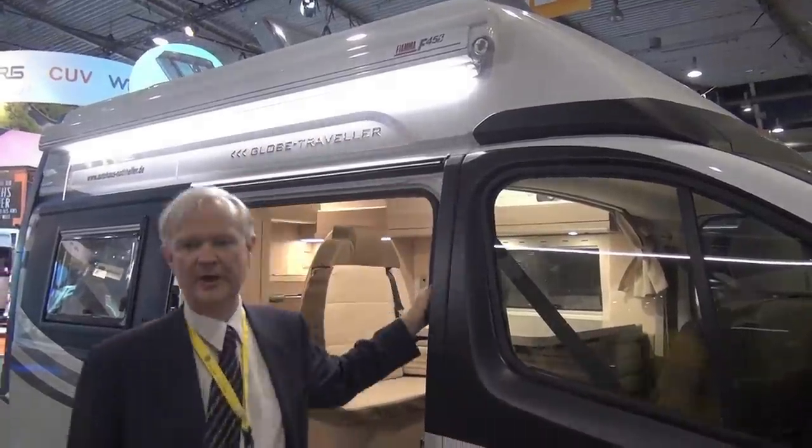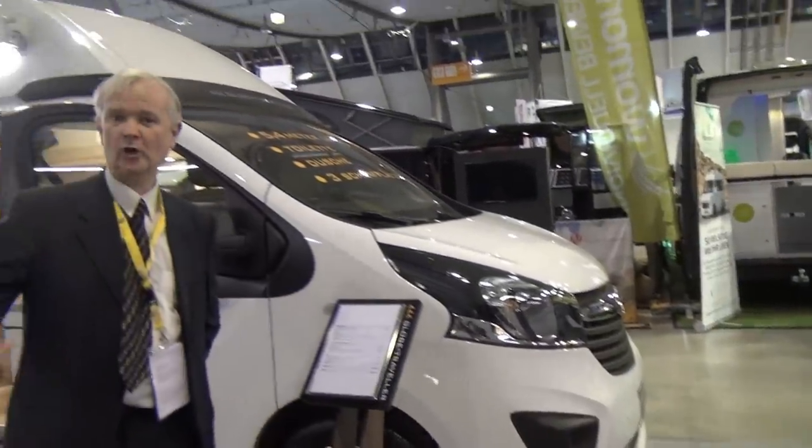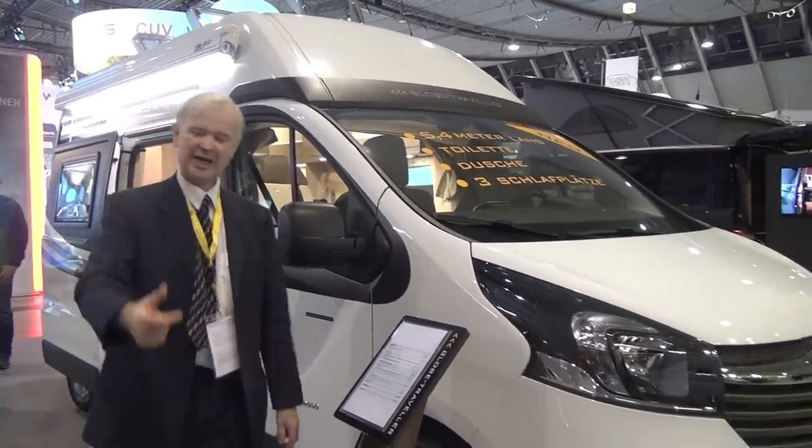Hello, this is the CMT trade fair in Stuttgart, today's the 19th of January 2018. This is a vehicle called the Rookie from Globe Traveler, based on the Fiat Talento — or in this case the Opel Vivaro. They'll probably do them on the Fiat Talento as well, but this one is slightly longer at 540 centimeters, whereas the other tiny camper van I filmed at Düsseldorf was only 500 centimeters. Let's have a look inside.